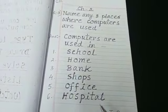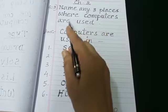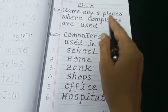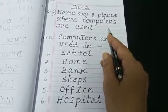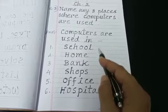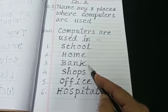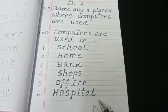Question number 2: Name any 8 places where computers are used. Computers are used in school, home, bank, shops, office, hospital, airport, and railway station.